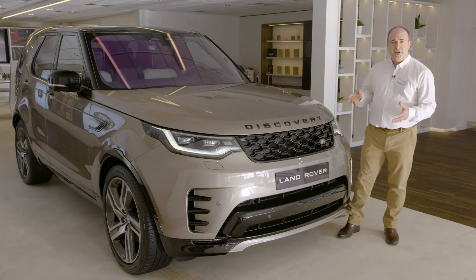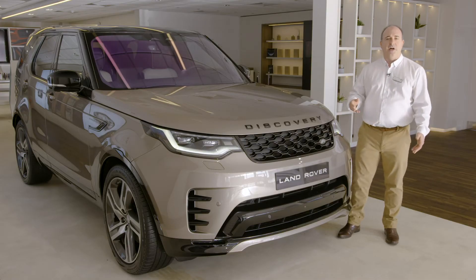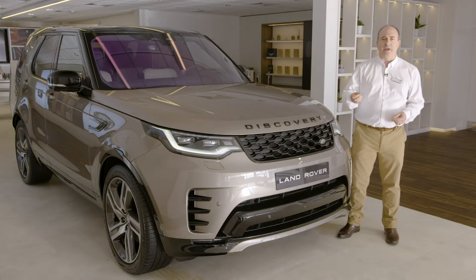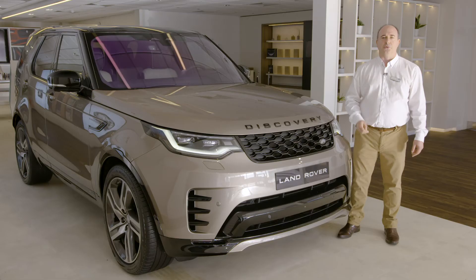A recent refresh has brought a new front grille and front bumper, lending a new sense of purpose to the car's face, further enhanced by the new side vents. The standard model uses tones of silver and grey, whilst the R-Dynamic models darken these elements and pair them with dark wheel finishes for added visual drama.